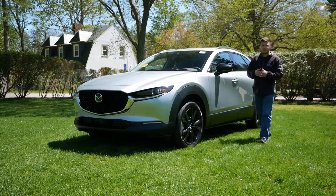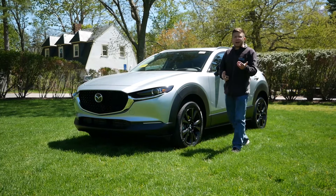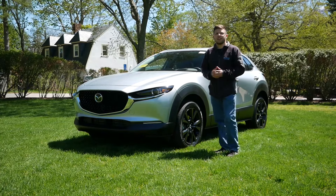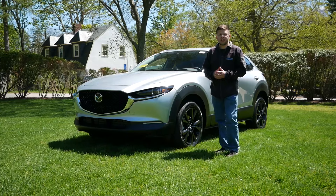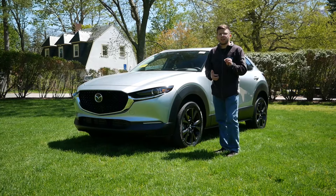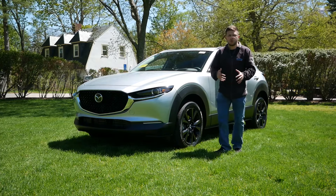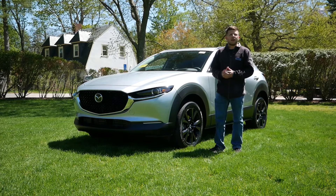Hey everyone, and welcome to Boston Auto Blog. Back in the fall of 2020, I said the Mazda CX-30 was the gold standard of the subcompact crossover segment — that there was not one other vehicle out there in this market that could truly compete with what the CX-30 has to offer when it comes to interior quality, comfort, and refinement.